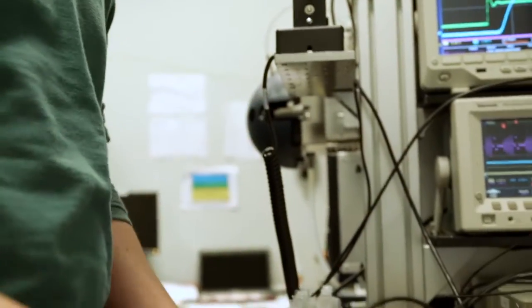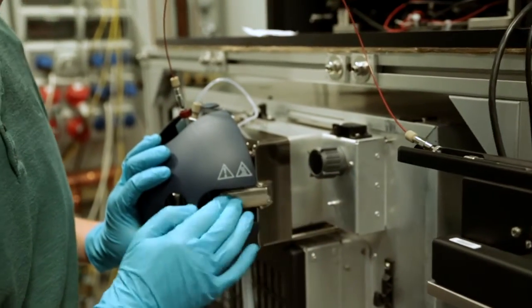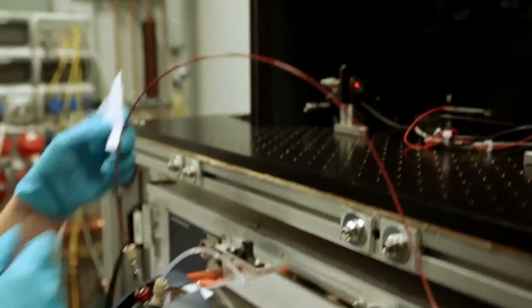Typical lasers lack the power and tunability that we require for our experiments, however using Felix it's relatively easy. With this laser we're able to accurately determine the structures of small biomolecules.